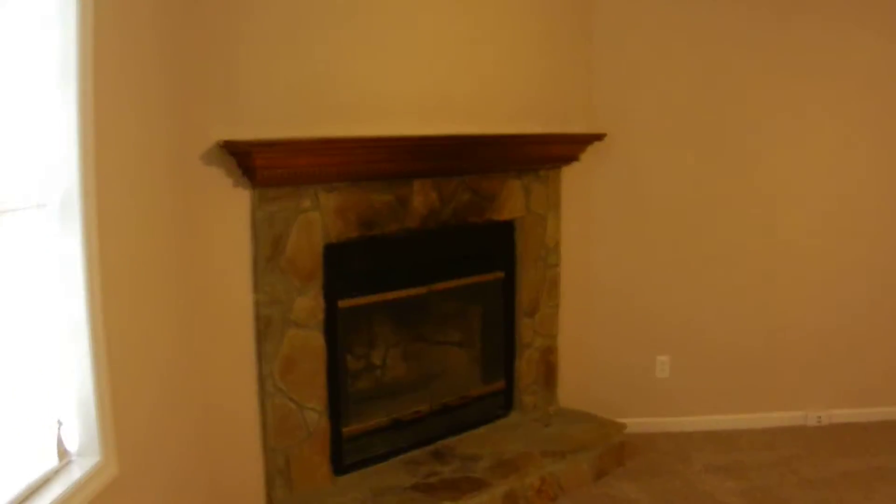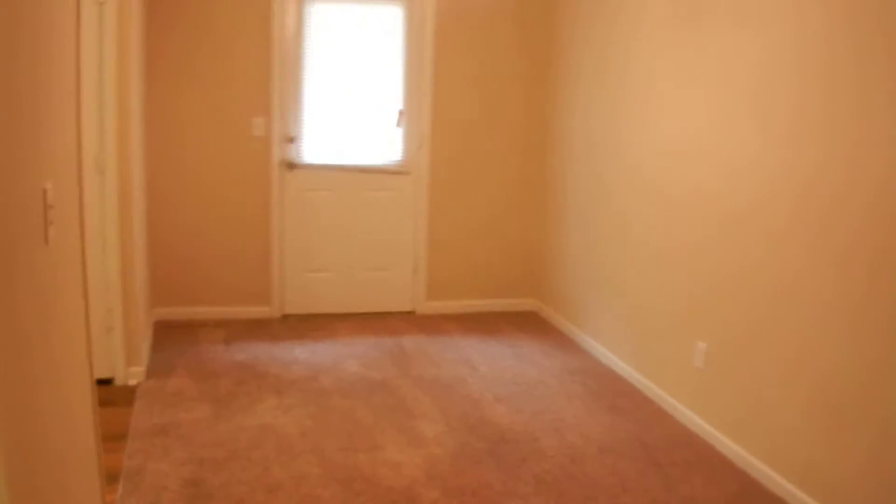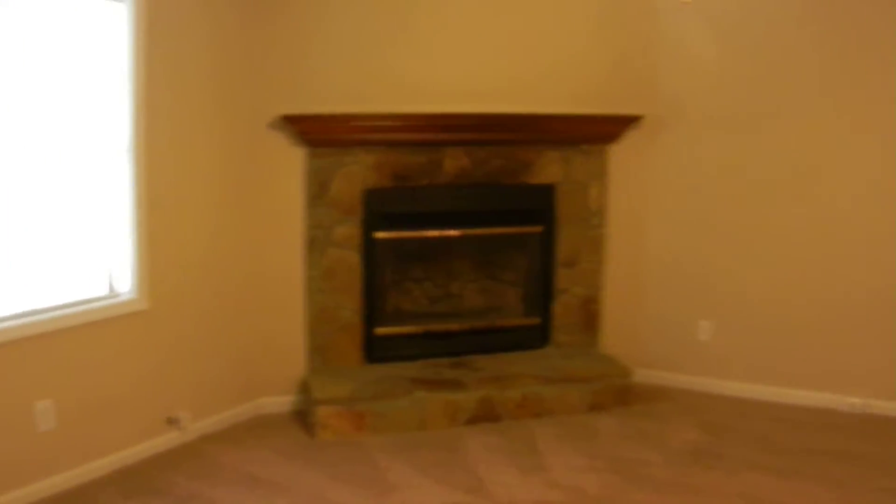Coming in the front door into a family room with plush brand new carpet. There's a stone fireplace with gas starter in this room, a ceiling fan, and also a closet for coats. It's a living room dining room combo, and that door there leads out to the backyard — a fenced-in backyard with a lot of room to play.